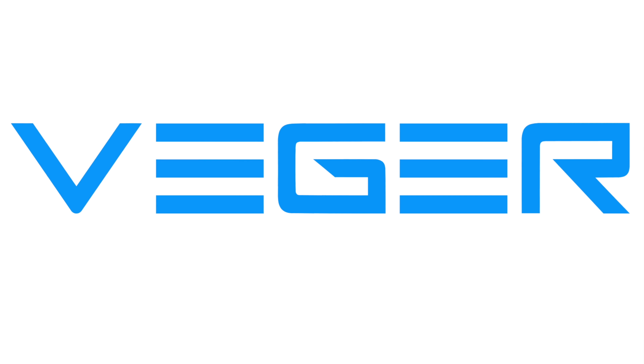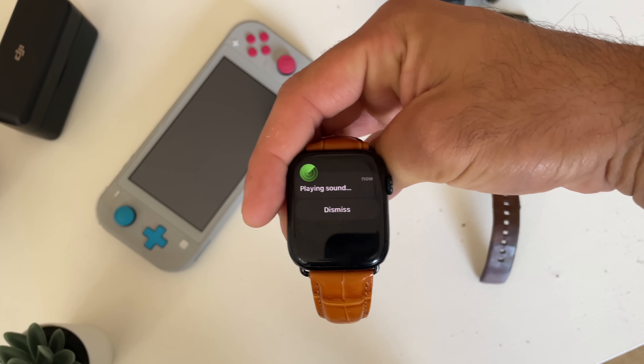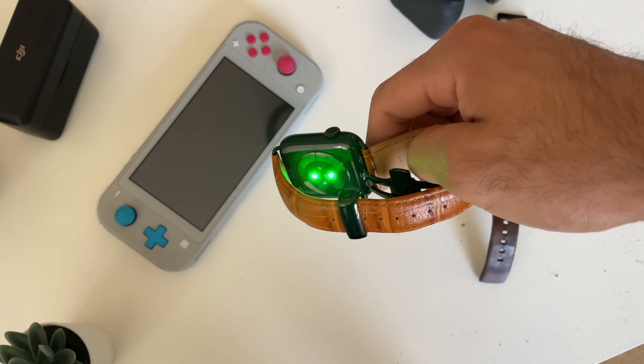This portion of the video was sponsored by Vigor. In today's video I'm going to show you the most interesting secret features and unknown things you could do with your Apple Watch. Sit back and relax and let's get started.